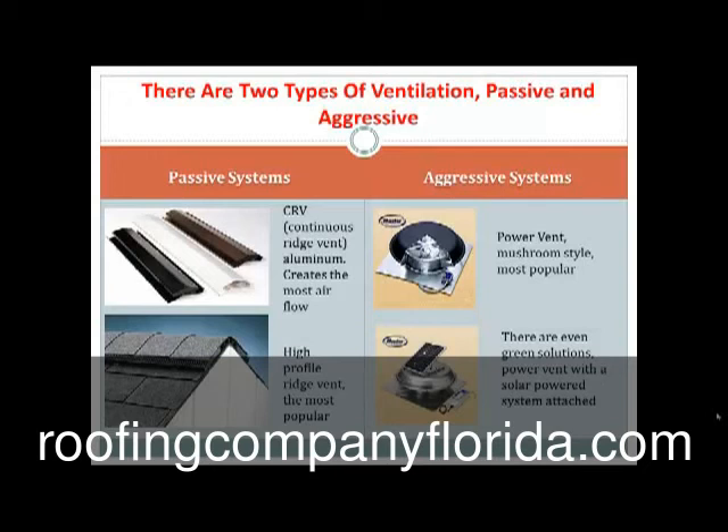So they go with the most popular one, which is the high profile ridge vent. It's the most popular — GAF, as a matter of fact, recommends it and it's very aesthetically appealing. Then on the right hand side you'll notice we have your aggressive systems. We've got your mushroom style power vent, which is the most popular. We even have some green solutions — a power vent with a solar powered system attached.